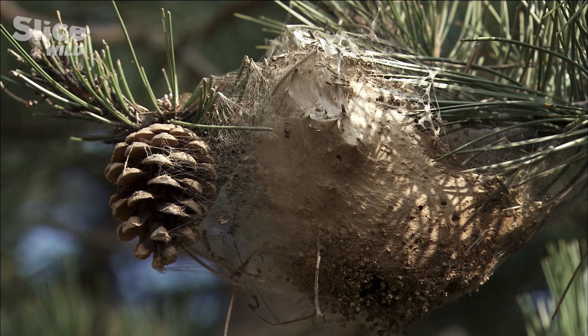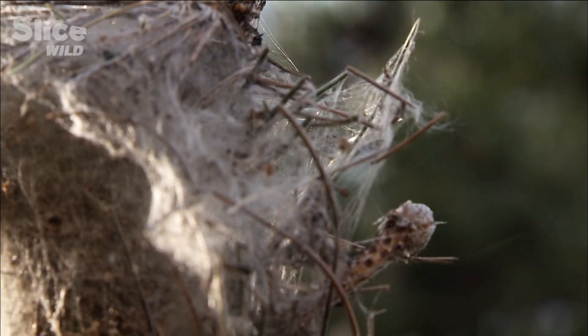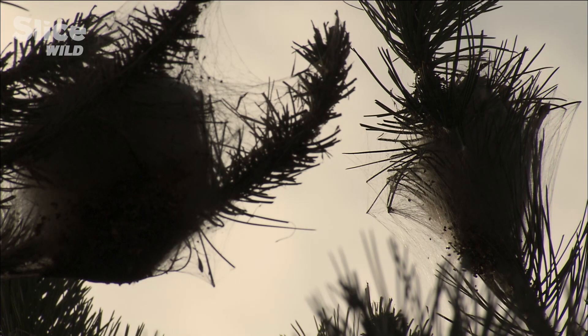The processionary now lives among us. Hiding in its nest, it is preparing for a one-way trip.